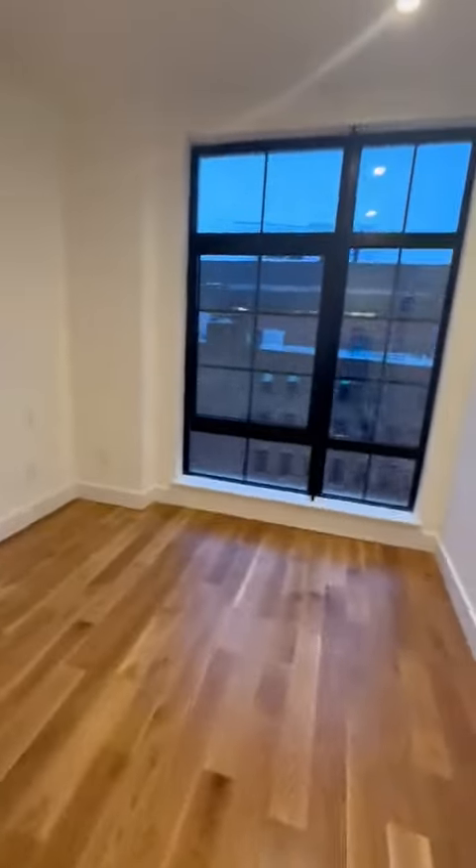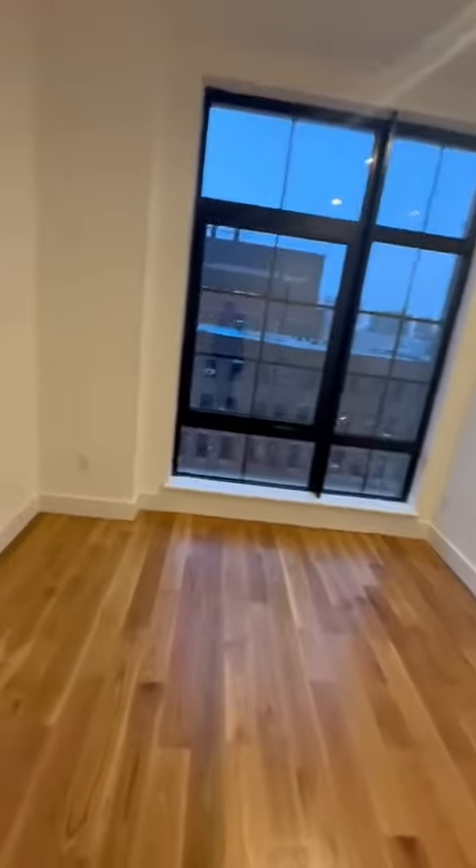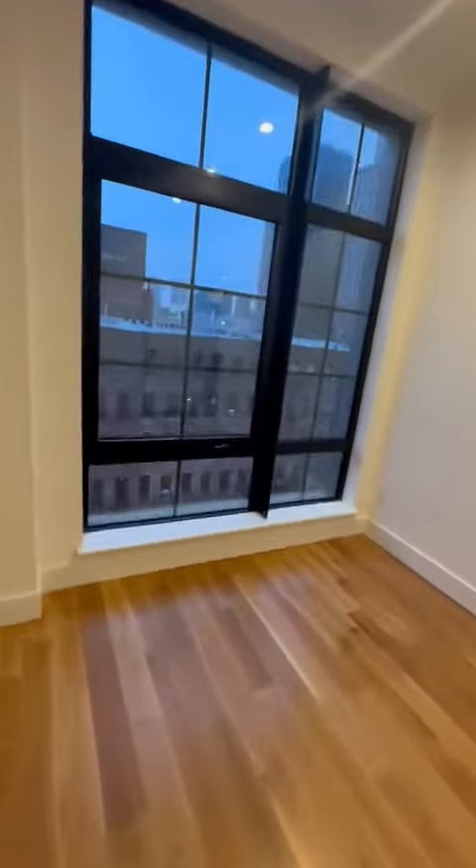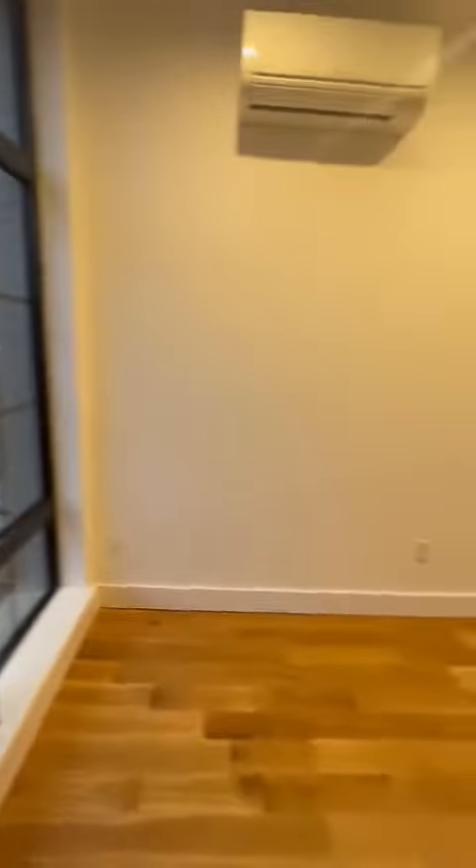Here is bedroom number one. This can easily accommodate a king size bed, but if you wanted more space you should probably go with the queen size bed. Every apartment has its own water tank here, and you have a nice big closet inside your bedroom.